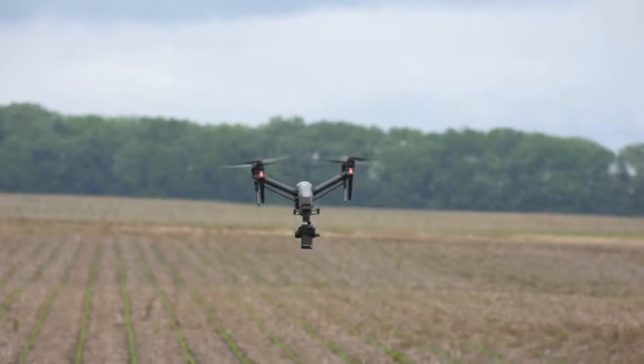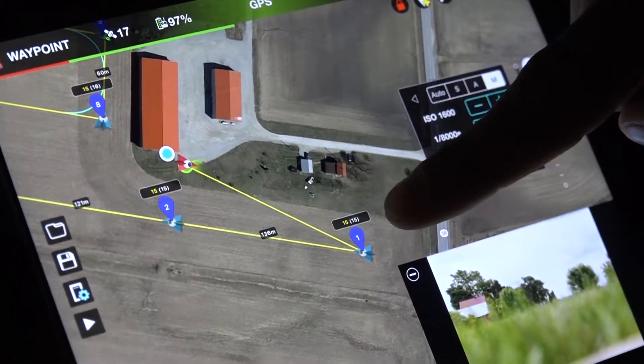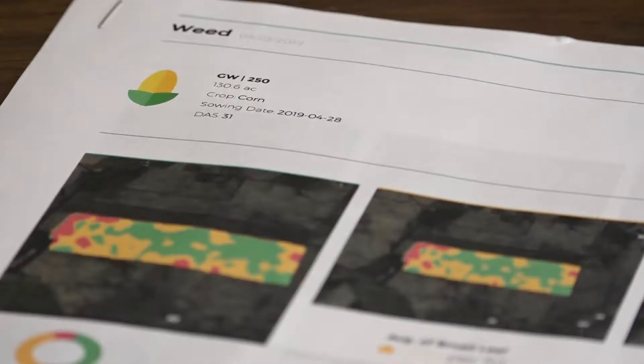When you think about scouting, some farmers will say, 'I don't need to implement scouting — it looks good from the road.' But why wonder when you can know? You don't know what you don't know, and the more data that you can collect to make those decisions, the more profitable you're going to be.